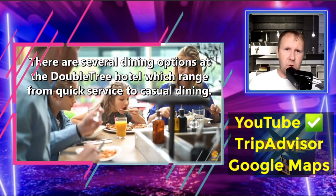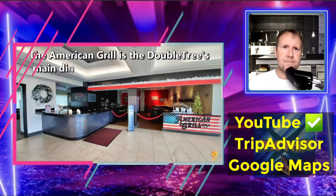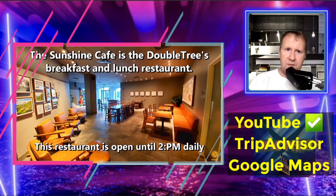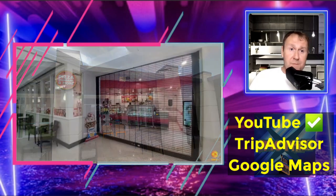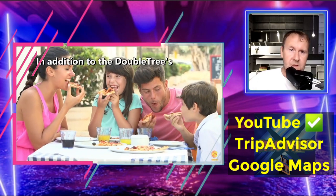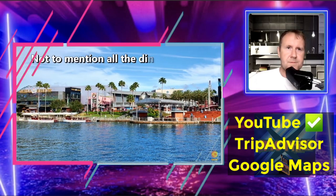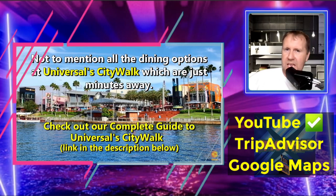There are several dining options from quick service to casual dining — obviously through COVID not all of this was open. The American Grill is the DoubleTree's main dining option, open daily until 10 PM. There's also the Sunshine Café with breakfast and lunch, and they do pizzas, burgers and more from 12 to 9 PM. They also have a gelato shop — quite cool, not many hotels have that. And of course you've got all the CityWalk dining options from Burger King to proper dining.